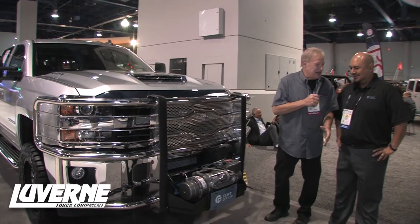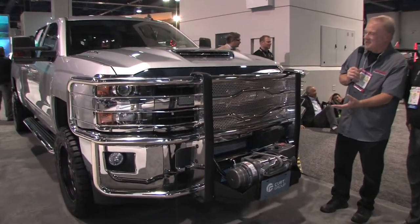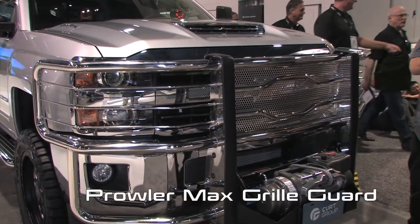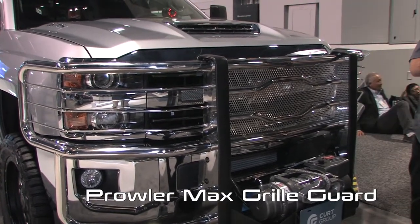And I stopped dead in my tracks, didn't I? Absolutely. Look at this front of this — this is unbelievable. Tell me about this front bumper. Well, this is our Prawler Max grill guard. We offer this in a full stainless steel configuration. You can also get it in mild steel black.